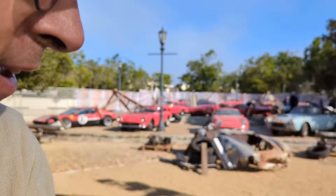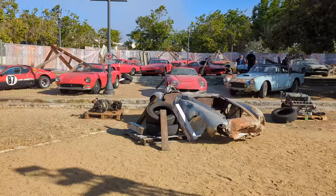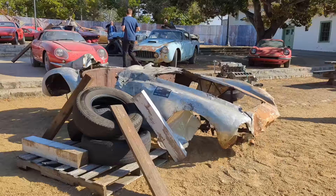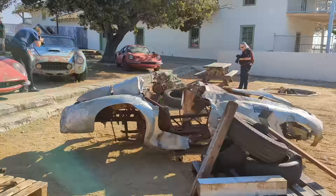Look what we have in front of us, everybody — what a display of vintage 50s and 60s Ferraris. Front and center, this absolutely mangled Ferrari 500 Mondial. Believe it or not, this is a million-dollar car. It's a 1954 Ferrari 500 Mondial Series 1. There was only a handful of these in the world.